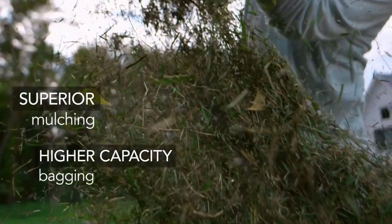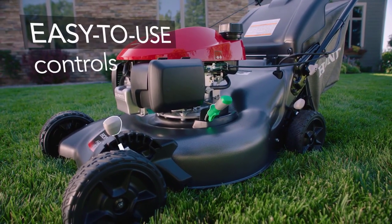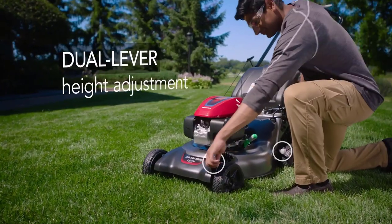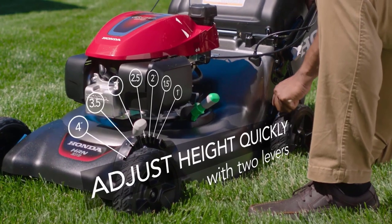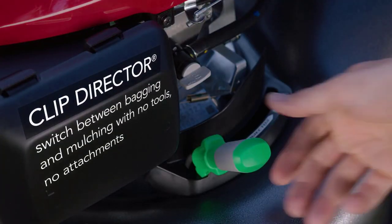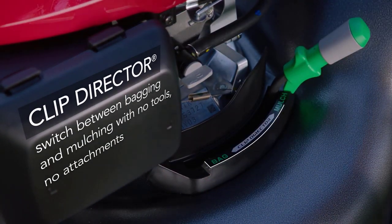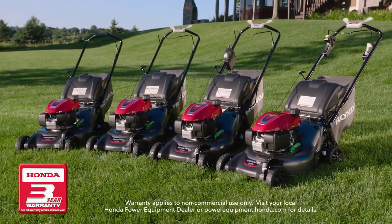Finer clippings and the new deck design's increased airflow ensure superior mulching and higher capacity bagging. HRN Series models also feature intuitive controls for smoother operation. Dual lever height adjustment allows you to quickly choose from seven different height adjustments, locking in axle height with two simple levers. Honda's 3-in-1 system with clip director lets you switch between bagging, mulching, or rear discharge with ease. And it's all backed by Honda's three-year limited warranty.